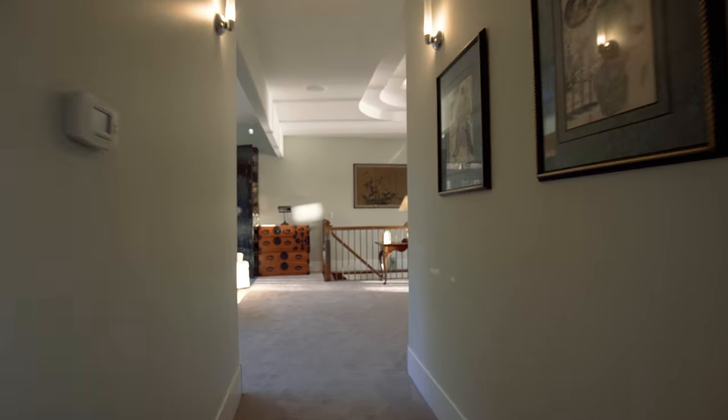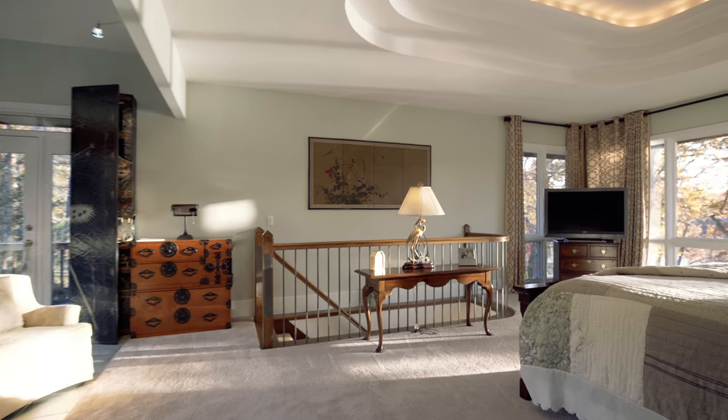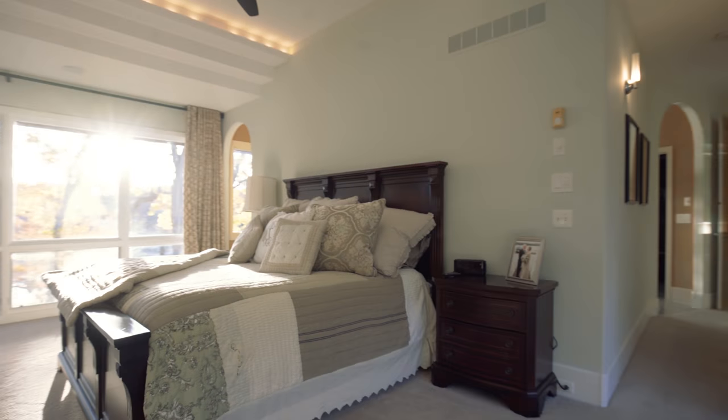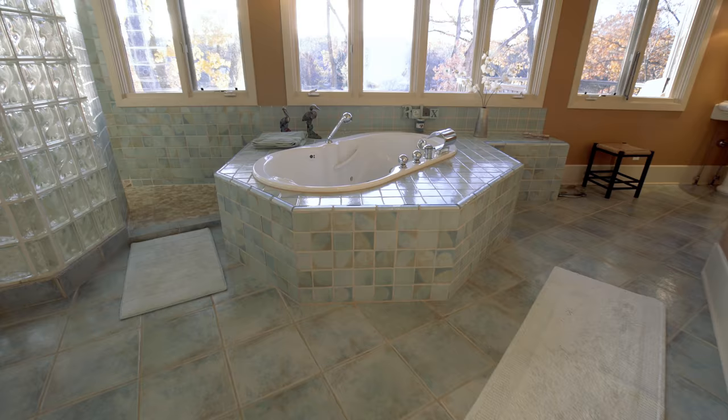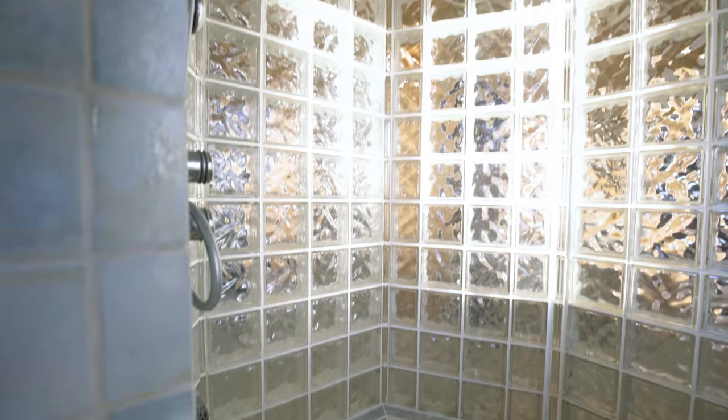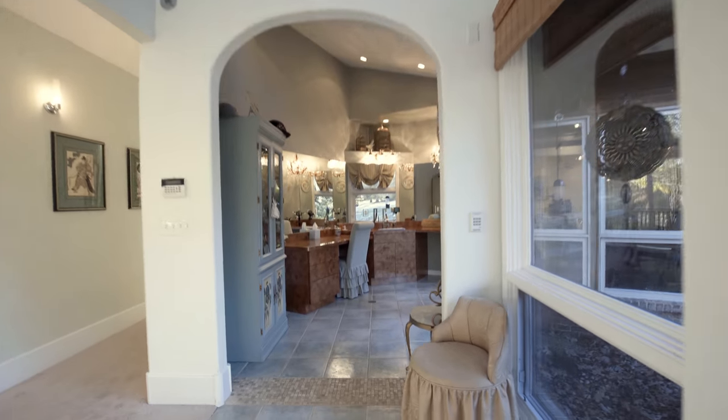Upon entering the 1,200 square foot master suite, complete with dual walk-in closets and sinks, you'll soon be relaxing in the jetted tub while taking in the amazing sunset over the water. The master suite also features a private deck leading from the sitting area and a luxurious vanity completely separated from the bathroom.